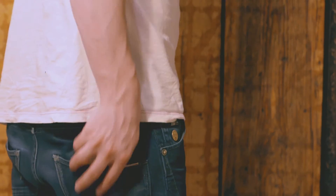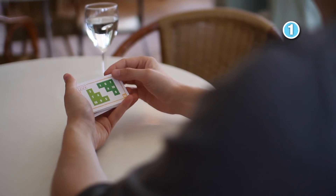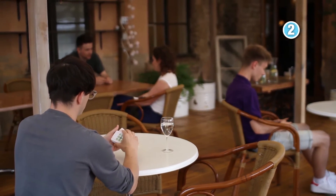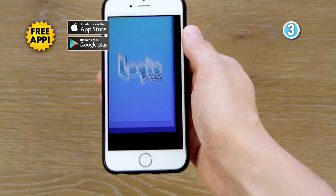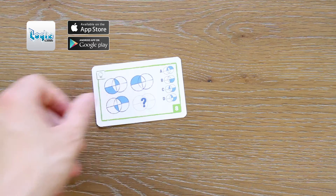It's a small pack of cards that easily fits into your pocket. First, you choose a card. Second, you solve the challenge. And three, you scan the card with the Logic Cards app and enjoy the animated solution.